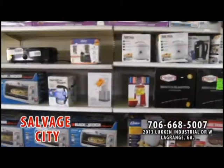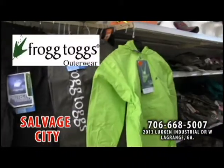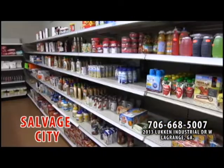Home accessories, kitchen appliances, bedding, clothing like North Face coats and hats, Frog Toggs rain suits, and food items.